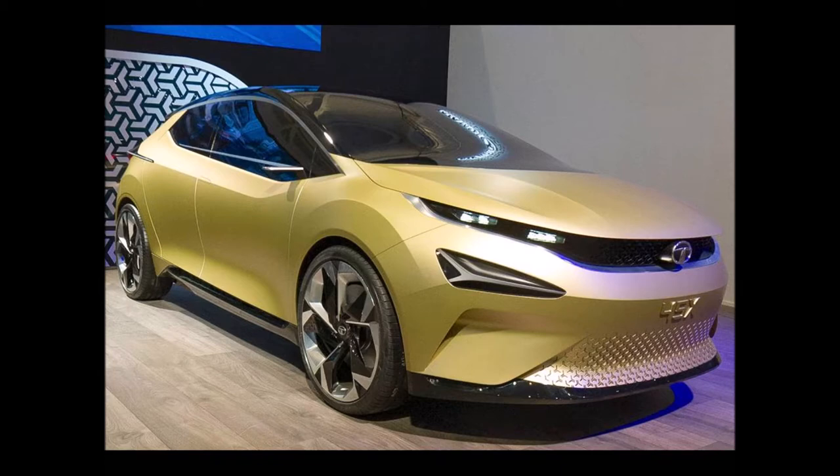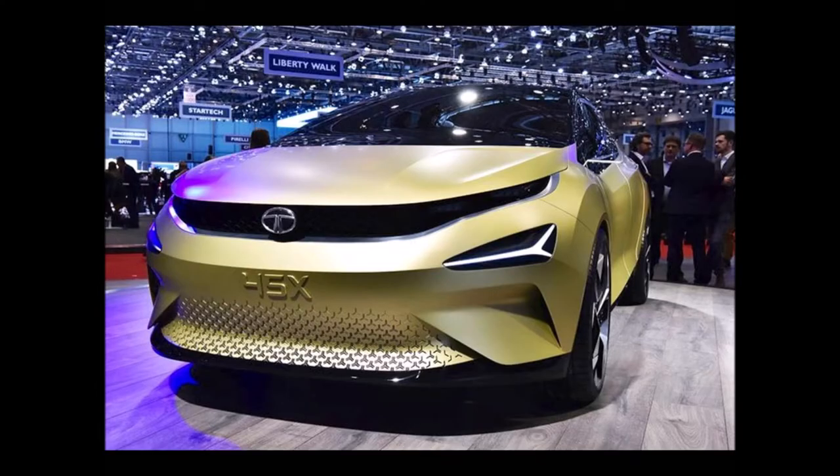The production version carries over the steeply rising beltline and also has a sleek greenhouse, but the rear windows are a little bigger. The rear end is much less hunched as compared to the concept.